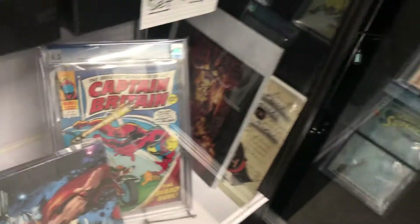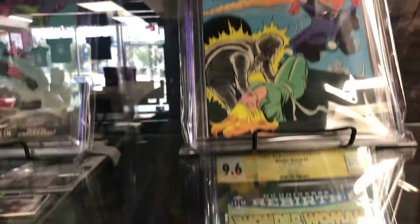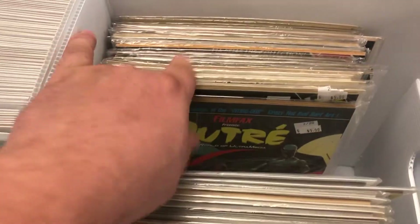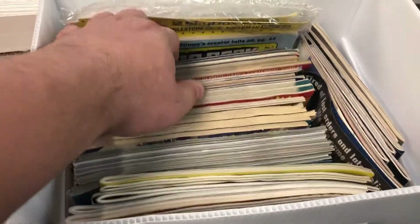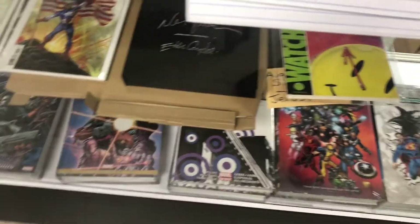Lots of signed stuff, cool variants — definitely my cup of tea right here. We've got some slab stuff in the cabinet, an awesome Metamorpho and Wonder Woman. Some indie stuff, some of these old-school magazine things. These little Star Wars magazines — I used to really love looking through those as a kid. I just love looking at everything in the cabinet.